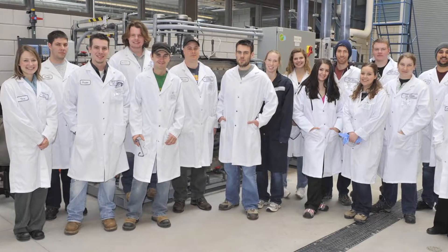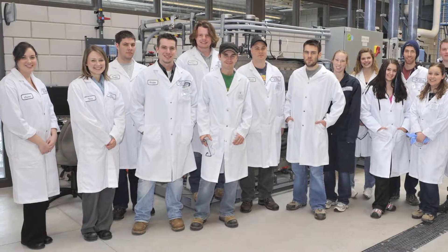During peak weeks, we train up to 350 water operators across the province through both public and on-site deliveries.